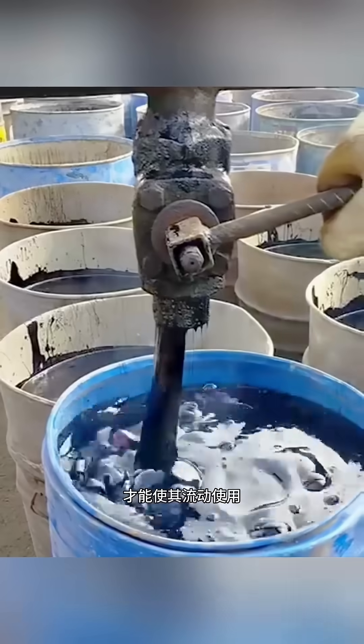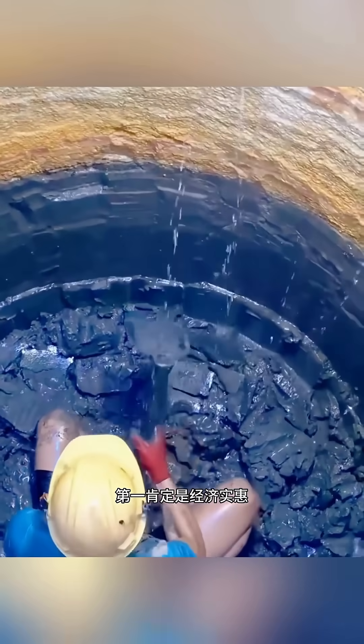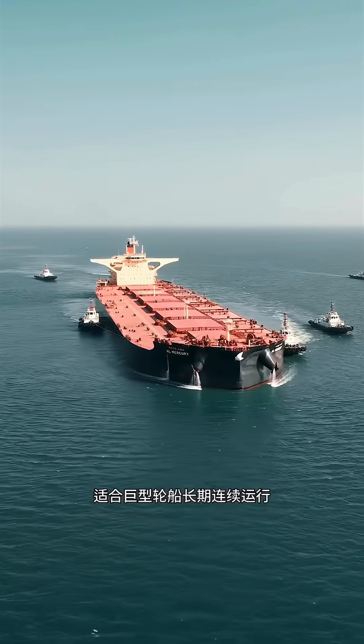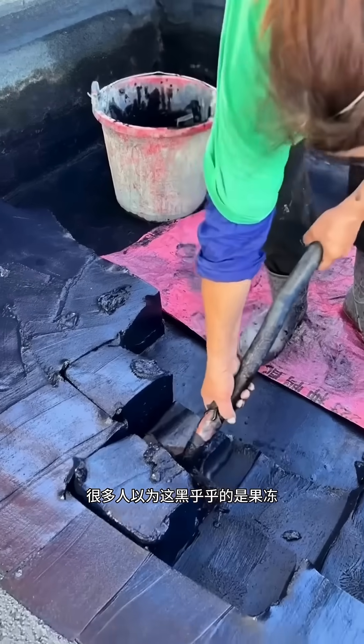The thicker and darker it is, the more impurities it contains. At room temperature, it barely flows at all — it feels sticky and looks exactly like black jelly. That's why, before use, it must be heated to a high temperature just to make it liquid enough to pump.